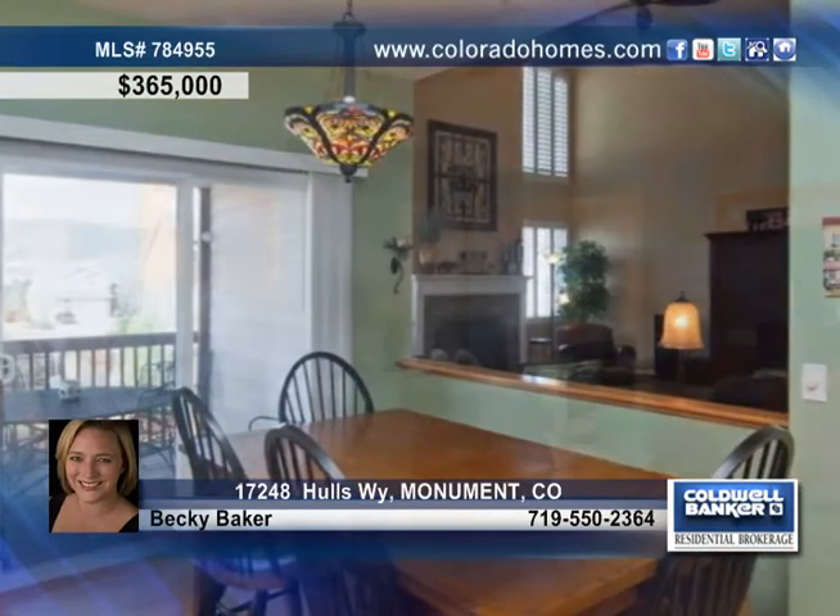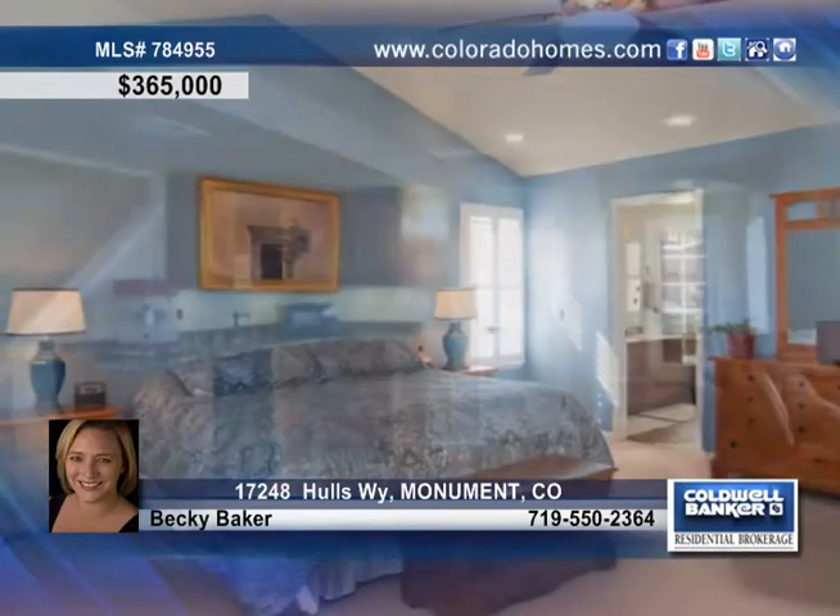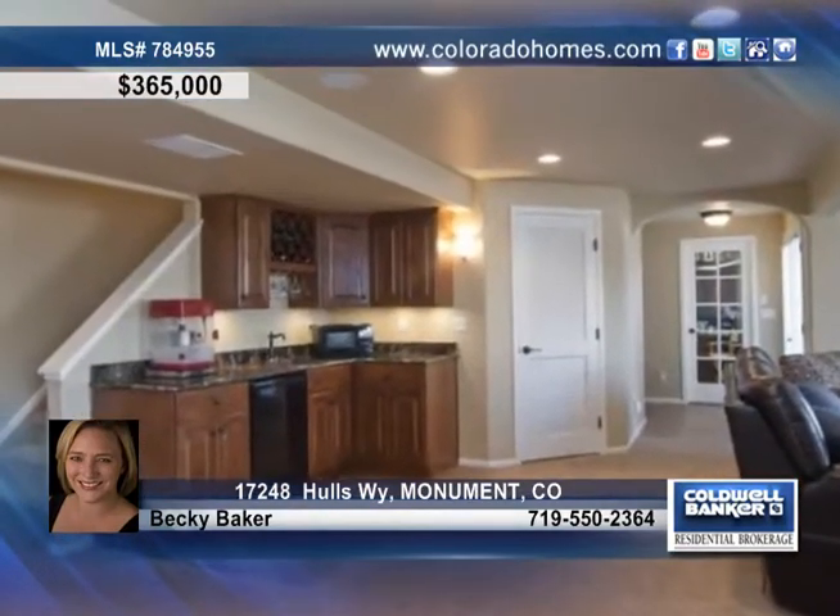The gourmet kitchen will wow you with granite, a gas cooktop, a center island, and a dining space with a walkout to the covered deck.